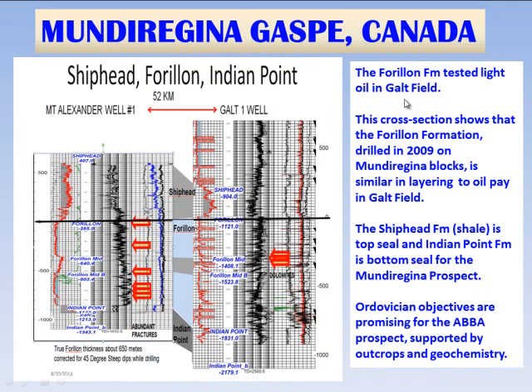Comparing the Forion at the Mundu Regina blocks to the Forion in the Galt No. 1 well: the Mount Alexander well on the left contains the Shiphead top seal, includes the Indian Point seat seal, and has about 650 meters of carbonate contained between the two shale layers, with a slightly shaley zone in the middle of the carbonate. There are abundant fractures recognized in the Mount Alexander well; however, this well was not drilled near one of the major deep-seated faults.